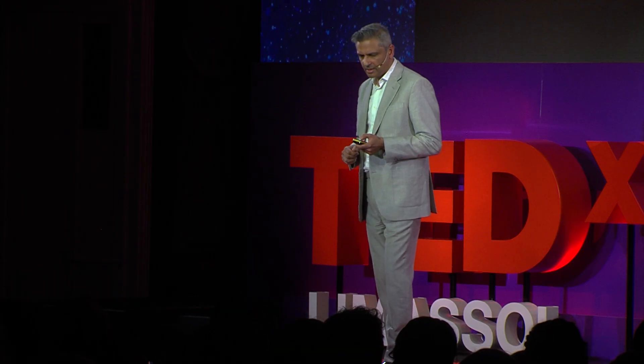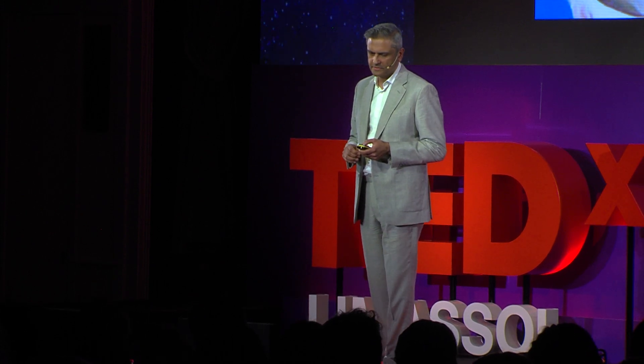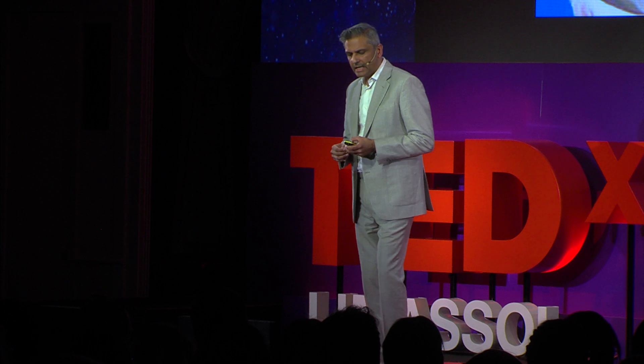But there are sometimes circumstances where we can't do those treatments. The picture on the bottom left is a big melanoma; the picture on the right is a big retinoblastoma where the whole eye is full of tumor, and those treatments don't work. Then we end up having to remove the eye. The eye, or globe as we call it, is removed intact. There are four muscles that move the eye up, down, left, and right — we keep those. And we put an implant, a ball, into the socket and attach those muscles to the ball.